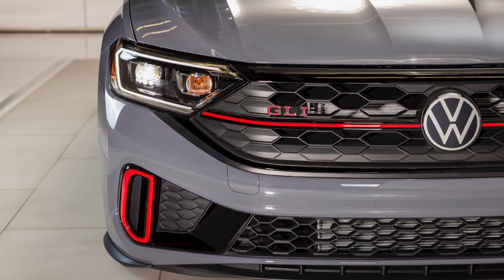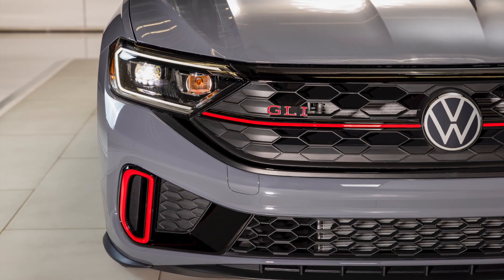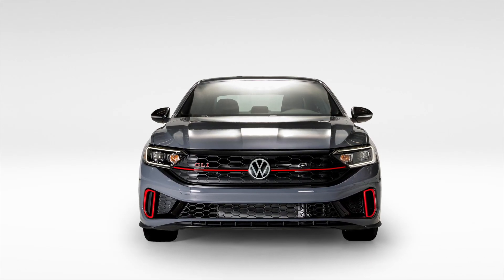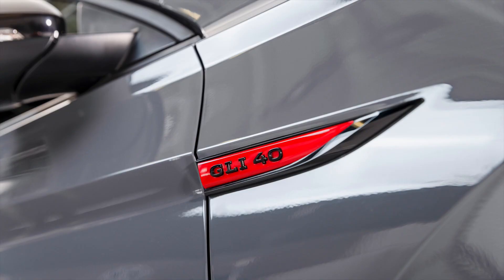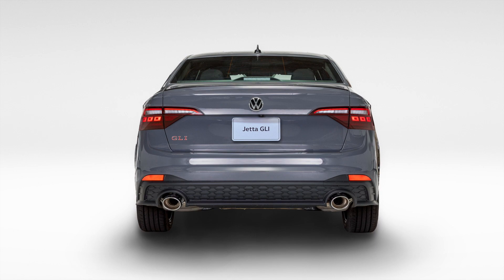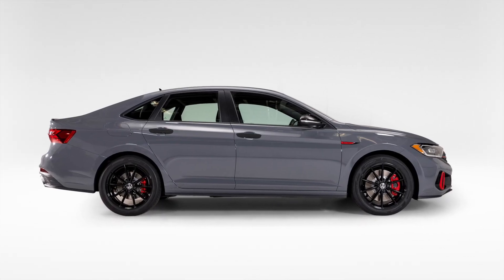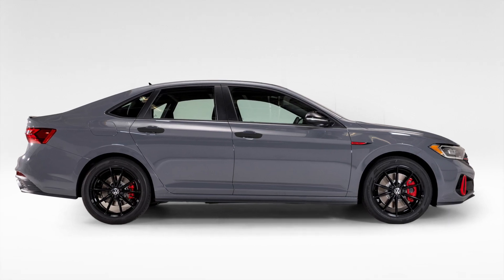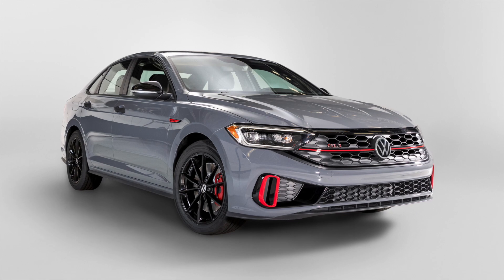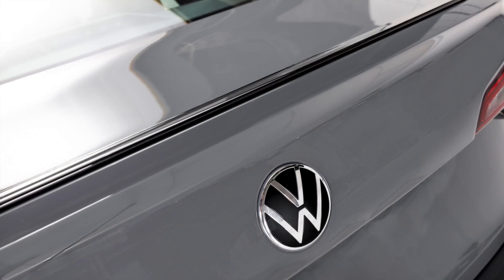Volkswagen has revealed the 2024 Jetta GLI 40th Anniversary Edition. It comes with special anniversary badging and each model gets unique graphics on the cloth seats. The special edition GLI starts at $29,235 and VW is limiting production to 1,984 examples in the US as a note to the original model year.